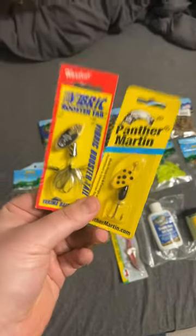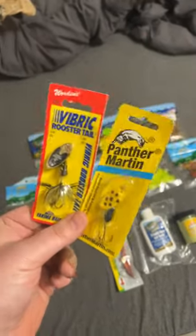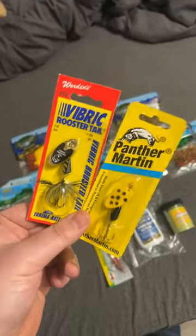Next up, we have the spinners. These are two of my favorite brands to use for spinners — the Panther Martin and the Vibrick. These work great for catching trout. Trout cannot resist spinners, and they work great every time of the year.